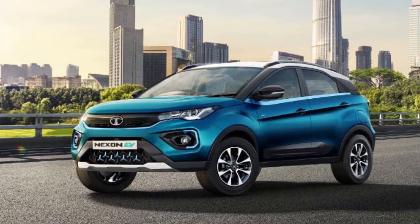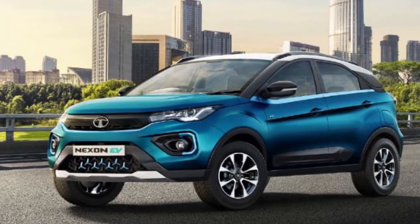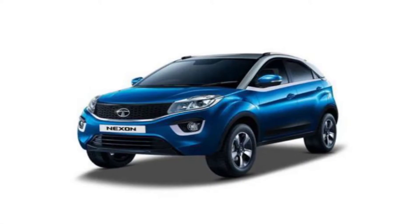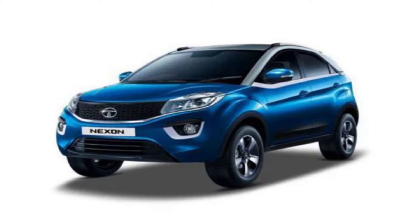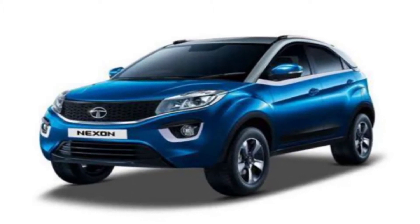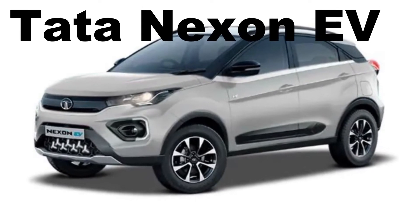Hi friends, this is Money and welcome to my YouTube channel EV Analyst — Electric Vehicle Analyst. In this channel we will be posting the latest subjects of electric vehicles. If you like this channel, please subscribe to get continuous updates about electric vehicles. Today we are going to talk about the Tata Nexon EV.